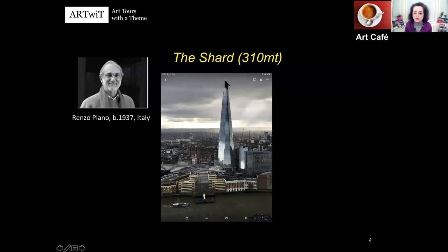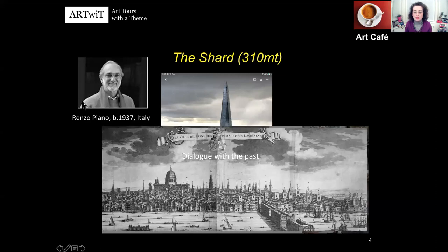The top is a panoramic rooftop that you can access — it's a ticketed area. The idea is to provide a dialogue with the past. Renzo Piano made a lot of studies of the spires of the City, even before the Great Fire. London Bridge was populated by buildings — before tall buildings arrived, the tallest were made by churches. So the Shard has a spire itself in dialogue with the spires of the City and the masts of ships.